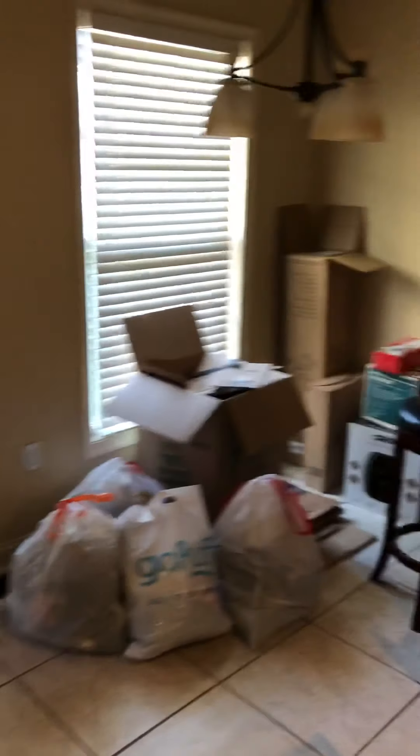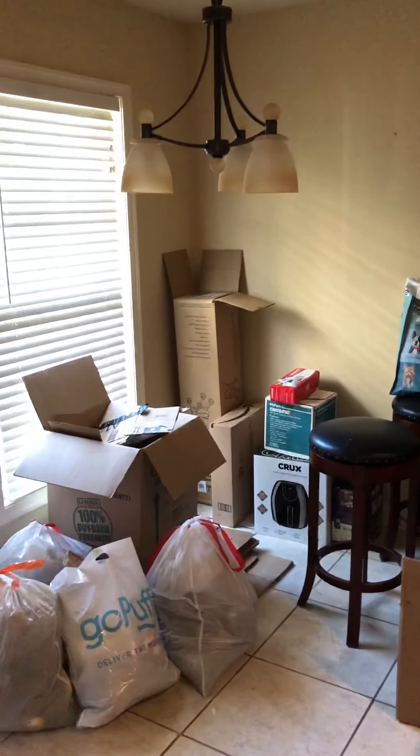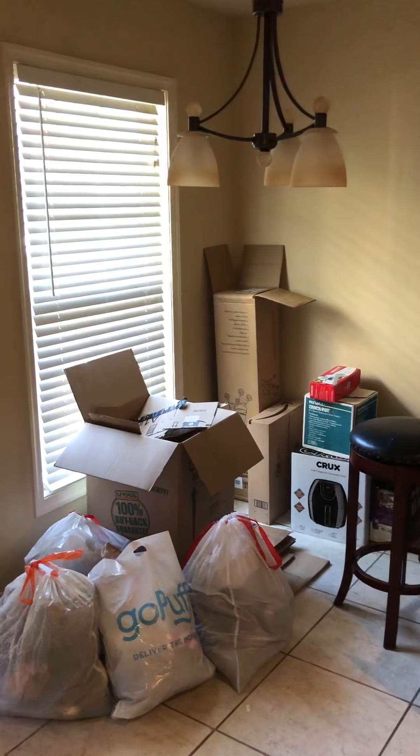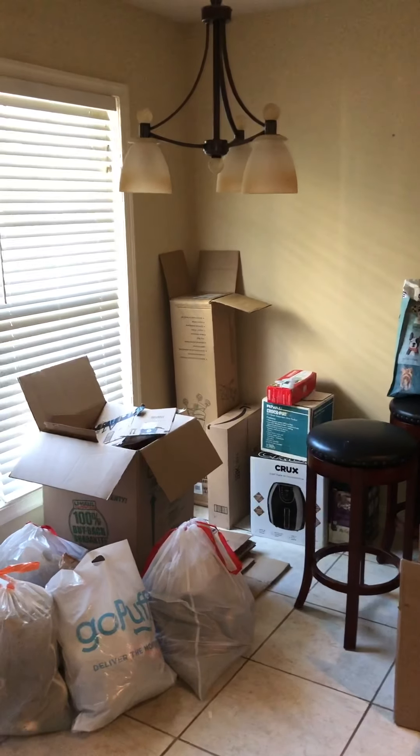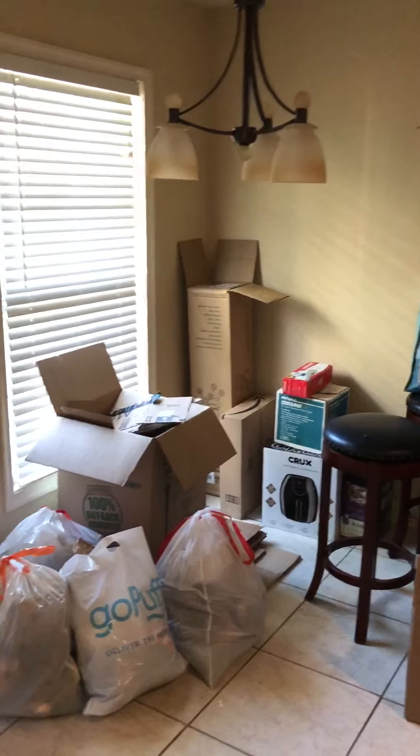Walk through the kitchen and you have an eat-in area. Keep in mind the girls are in the process of moving out, so we've got some cleaning up and organizing to do before any new tenant moves in. Typically in this area you can put a small round table with maybe three or four chairs — a little eat-in spot.